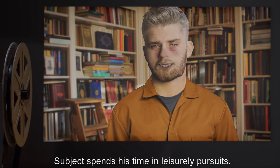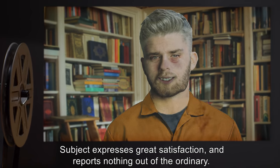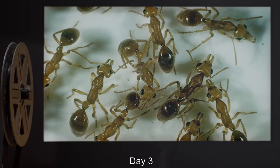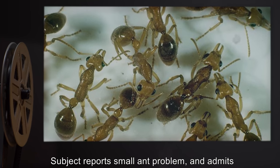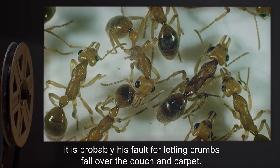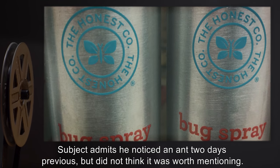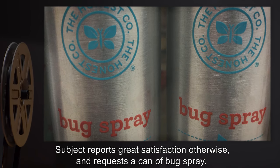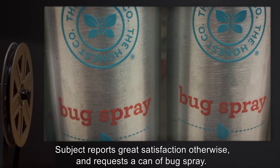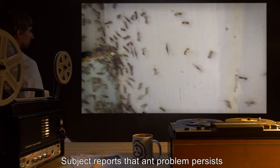Days 1 and 2: Subject spends his time in leisurely pursuits. Subject expresses great satisfaction and reports nothing out of the ordinary. Day 3: Subject reports a small ant problem and admits it is probably his fault for letting crumbs fall all over the couch and carpet. Subject admits he noticed an ant two days previous but did not think it was worth mentioning. Subject reports great satisfaction otherwise and requests a can of bug spray.